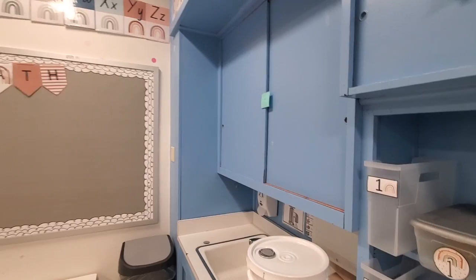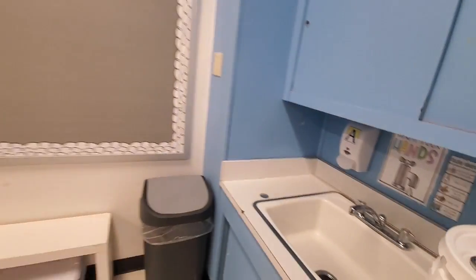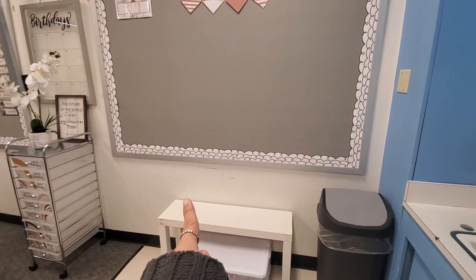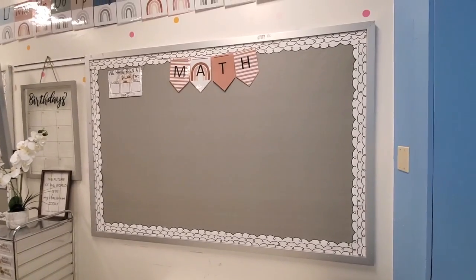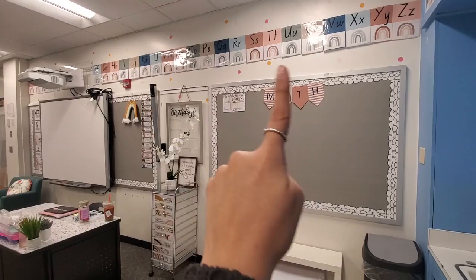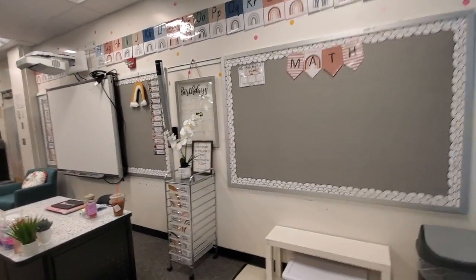The sink is over here — I added a few things to that. Then we have our math section where I imagine I'll put papers and things for students to grab. Here's the front of the room: I have posters, bins for my work, birthday stuff, and some cute decorative things.